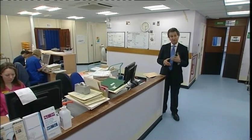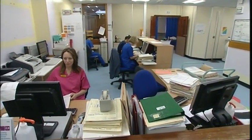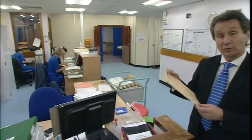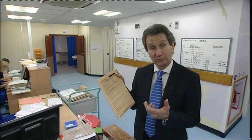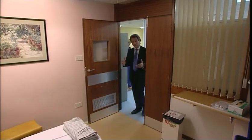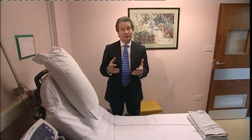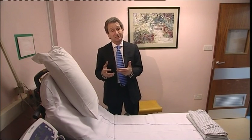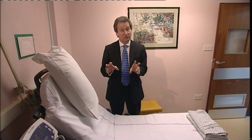Welcome to the day surgery unit. This is where you will come on the day of your operation — you'll arrive at reception and be greeted by one of our receptionists. During the next 15 or 20 minutes we're going to ask you to sign a consent form. We'll bring you into a room where the nurse will ask you some questions, you'll meet the surgeon and the anaesthetist, and be prepared for surgery. We will be asking you the same set of questions several times — this is part of our security checking process.